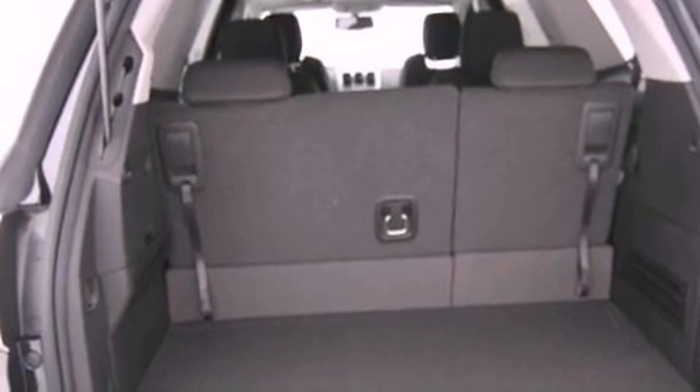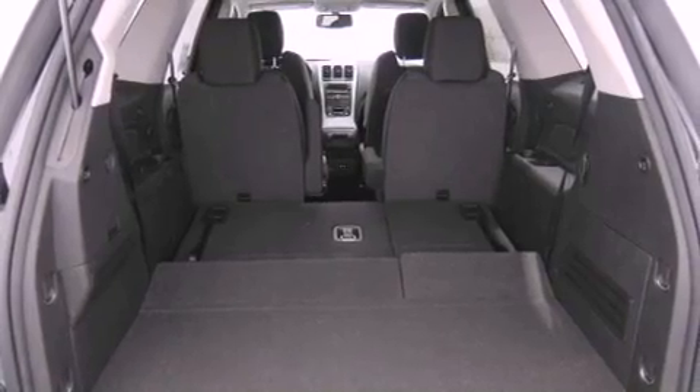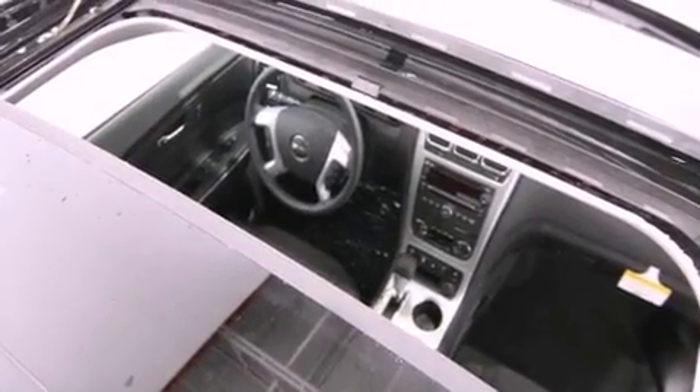Additional features include an anti-lock braking system, a passenger side airbag, air conditioning with automatic climate control, and a navigation system to help you get from point A to point B on time.